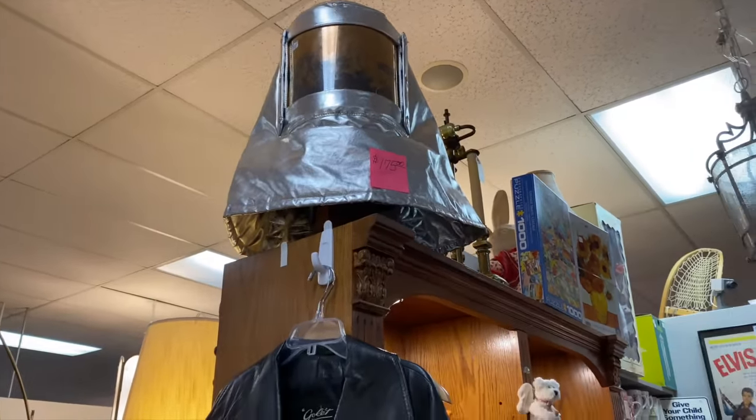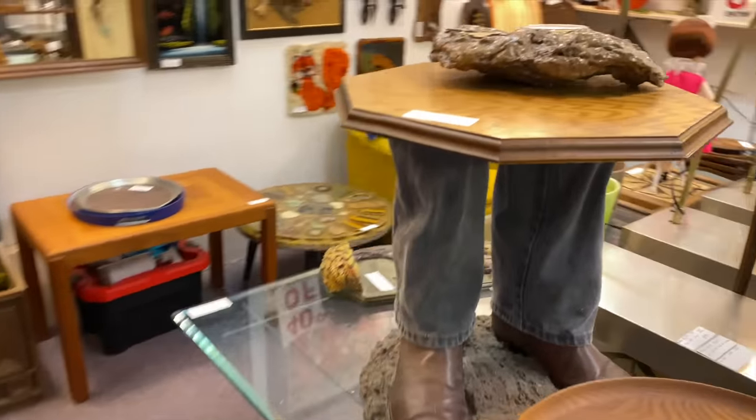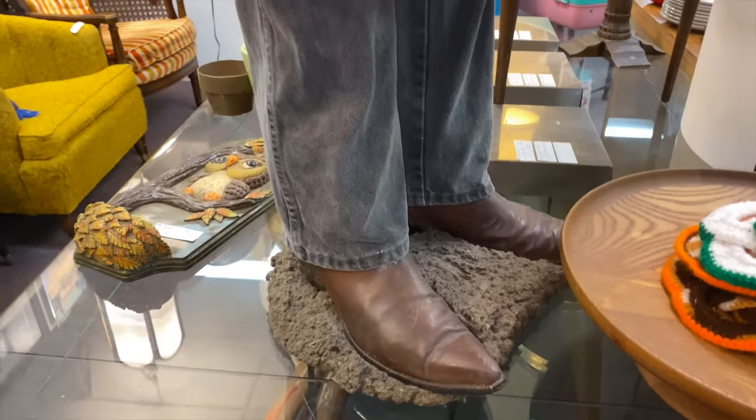That looks like something you would wear in E.T. Why? Why? Why? It's a cowboy boots table — that's so creepy.